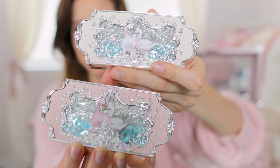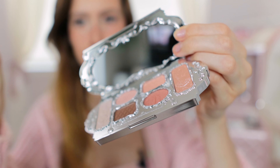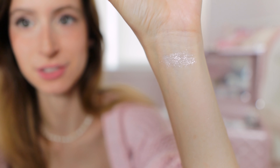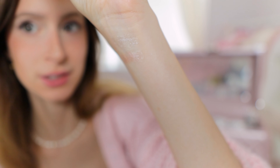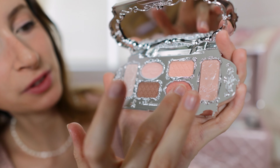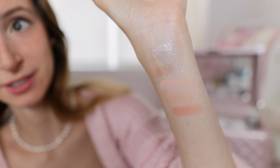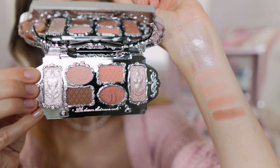Now to swatch the eyeshadow palettes — they are so pretty. This is the White Swan palette, which looks like little chocolate bars and is so beautiful. I'll swatch the highlight colors first: the first is a straight-up white highlight, very pretty. The next shows up very pinky gold, so pretty. Moving through the other shades: a light peachy color, a slightly darker peachy color — very pigmented, holy crap — and a dark brown. Those are all the colors from the White Swan palette.